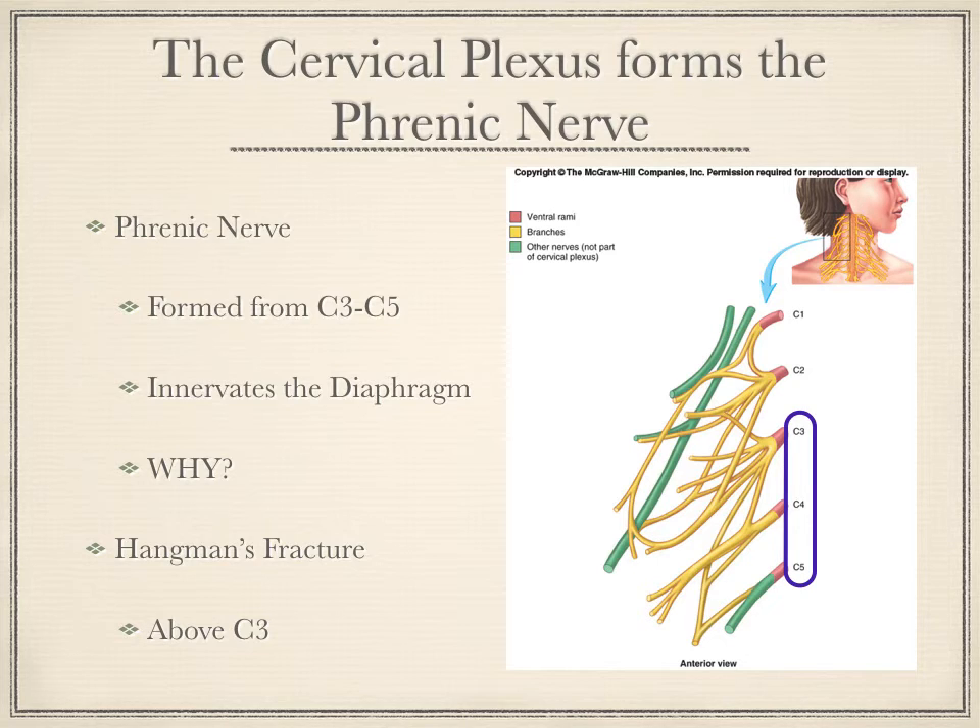It's called a hangman's fracture because this is what the hangman's noose would typically do. If hanging was done in a humane way, the person doesn't strangle to death. The person is hanged on a platform; a trap door drops out from under them, and they fall. The rope around their neck breaks some of the vertebrae, damages the spinal cord, and cuts off the ability for the brain to cause the diaphragm to work. The diaphragm does not breathe for the person — the brain, even unconsciously, is sending signals, but they are not getting through because the connection has been severed.